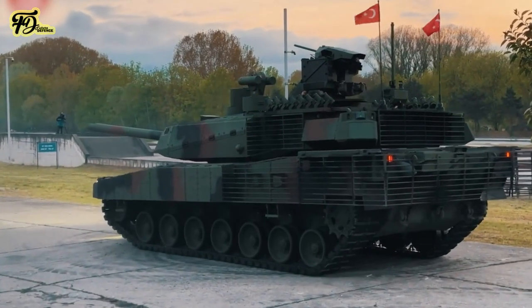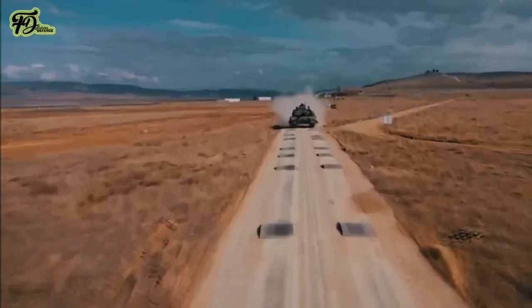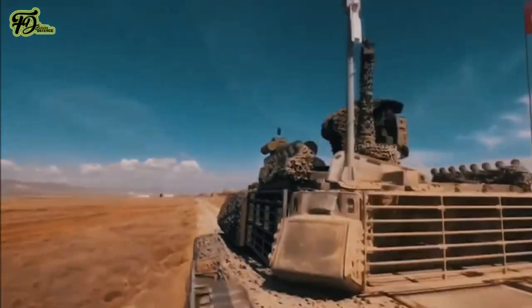The new Altai main battle tank is set to play a pivotal role in enhancing the armoured capabilities of both the Turkish armed forces and its international partners.